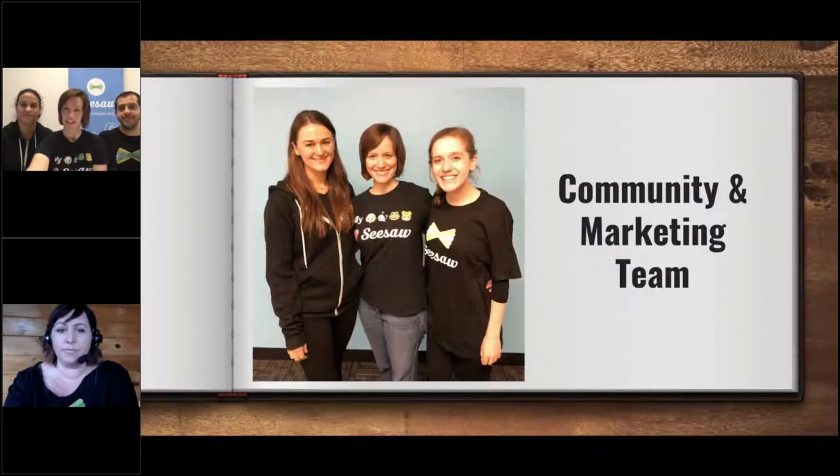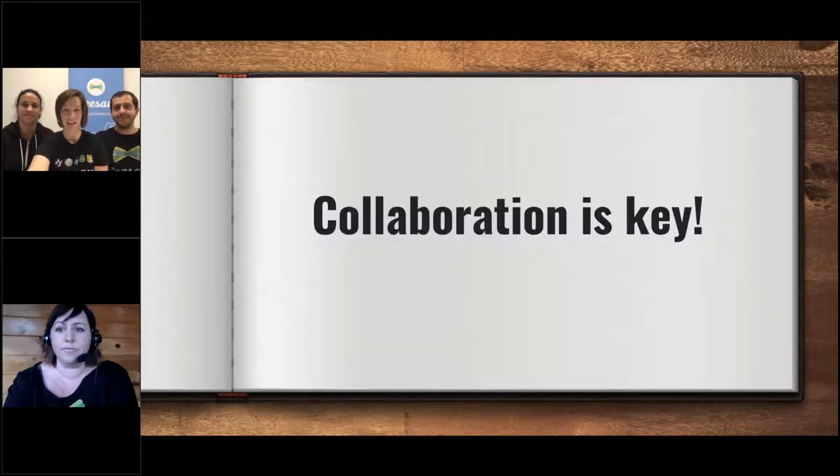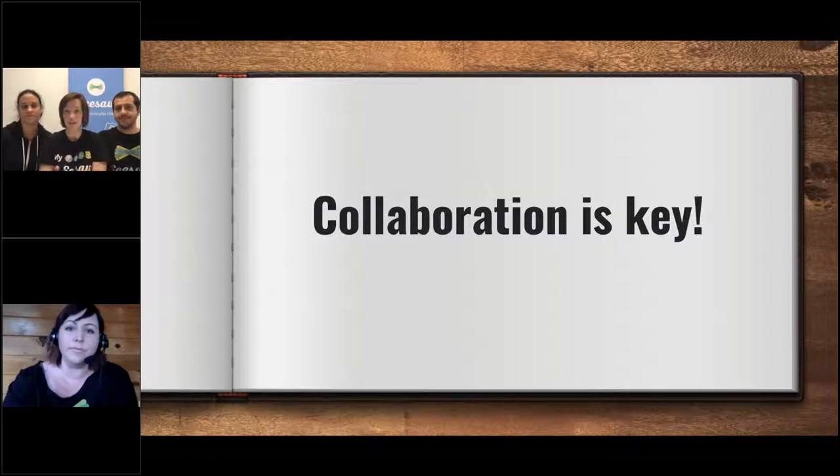Then we have the marketing and community marketing team, which is responsible for making sure people know about Seesaw and that teachers have all the information they need to keep going with it. The thing to remember is that collaboration is key. Even today at school, you're going to have to work as a team, solve problems, figure things out — and that's really getting you prepared for any job in the future, but specifically working at a place like Seesaw.